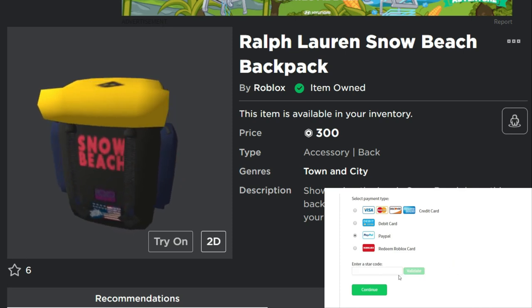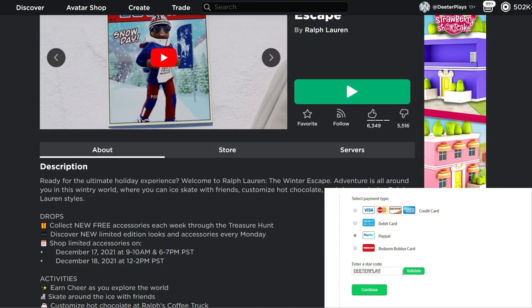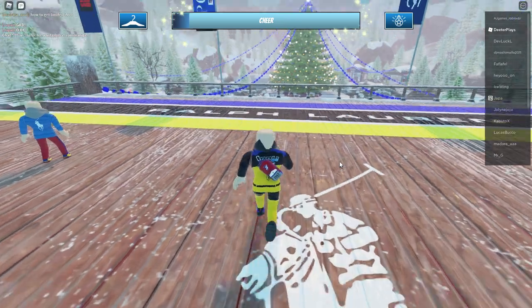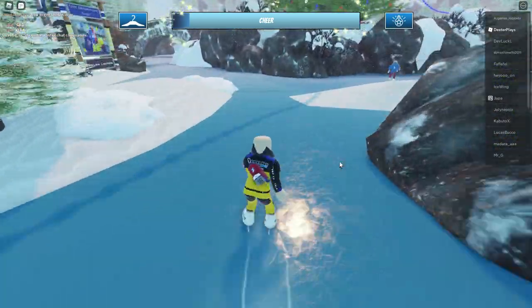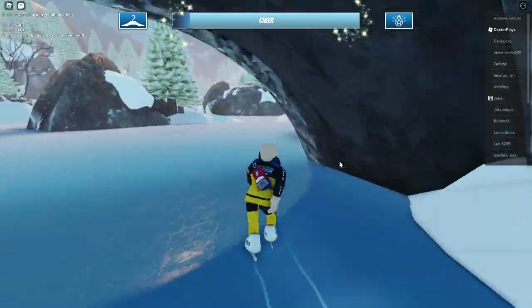Welcome back to Dieter Place. I'm going to let you know how to get this Ralph Lauren Snow Beach backpack. Basically it's to buy this — it is going to become limited, and this is the last time to get it. I made a video this morning to let you guys know about it when it was on sale for an hour. This is the last chance, so if you don't get it now there's no way to get it unless you buy it from somebody who puts it up for sale, and it may end up costing more. If you buy it now you may be able to put it up for sale and get some extra Robux.